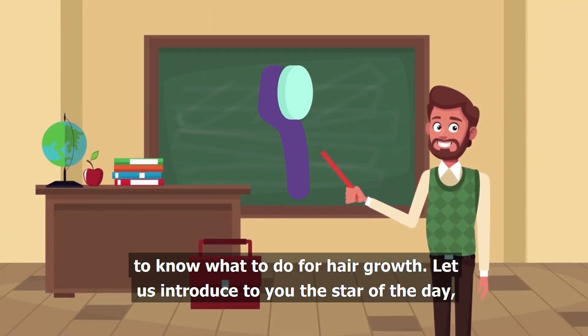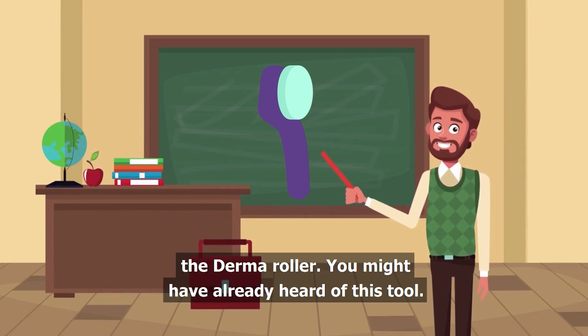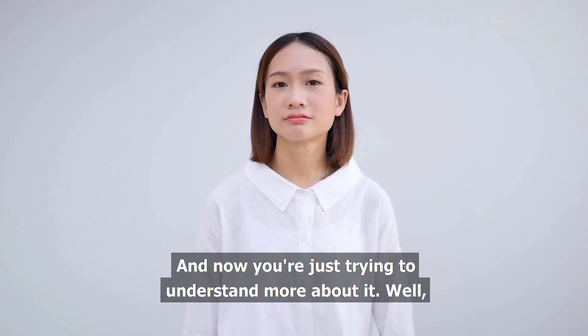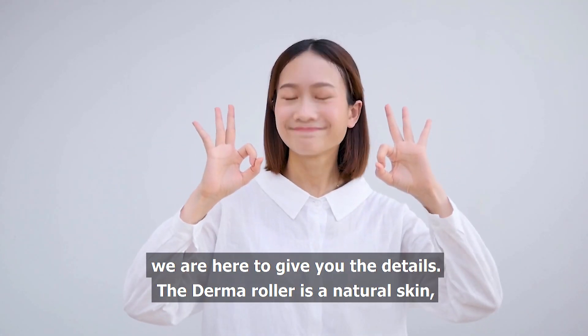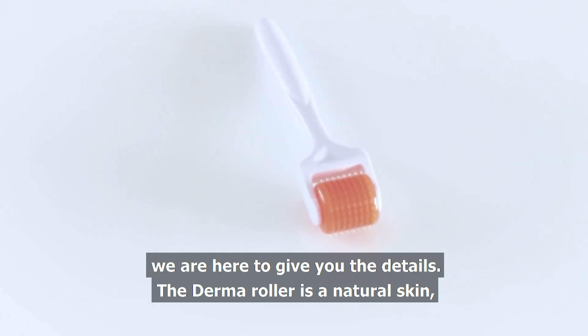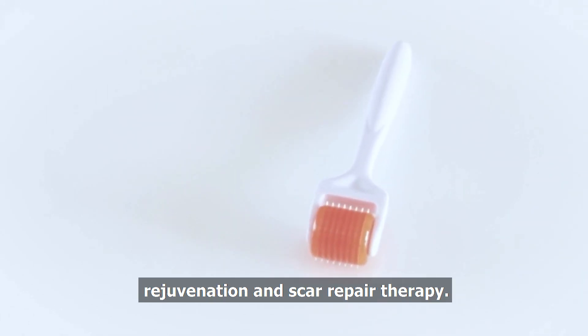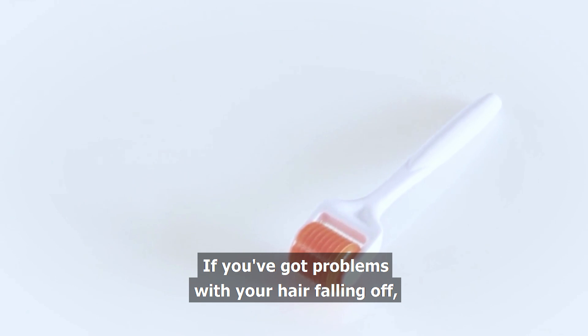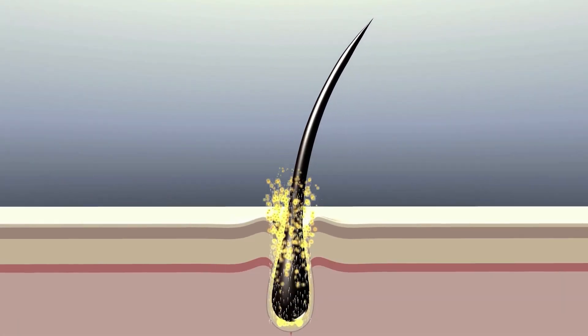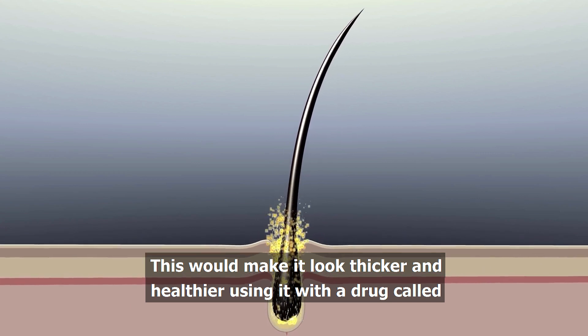Let us introduce to you the star of the day — the Derma Roller. You might have already heard of this tool and now you're just trying to understand more about it. We are here to give you the details. The Derma Roller is a natural skin rejuvenation and scar repair therapy. If you've got problems with your hair falling off, it might just make multiple hairs grow again, making it look thicker and healthier.